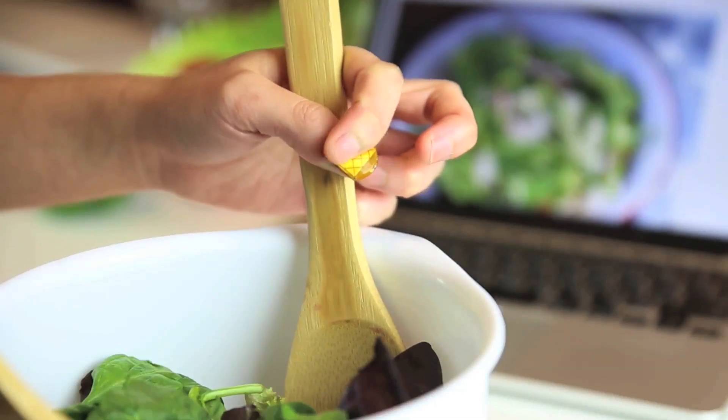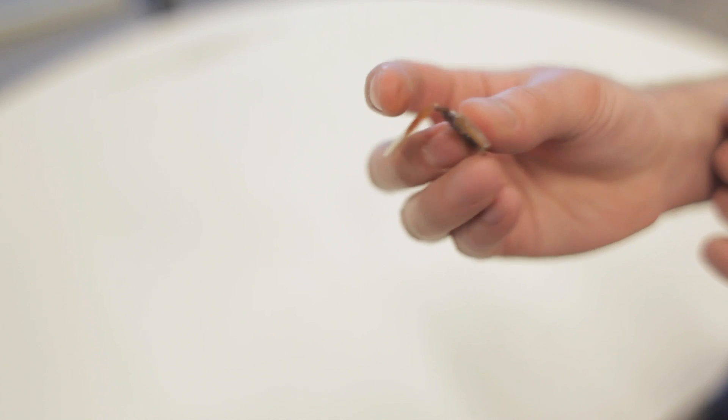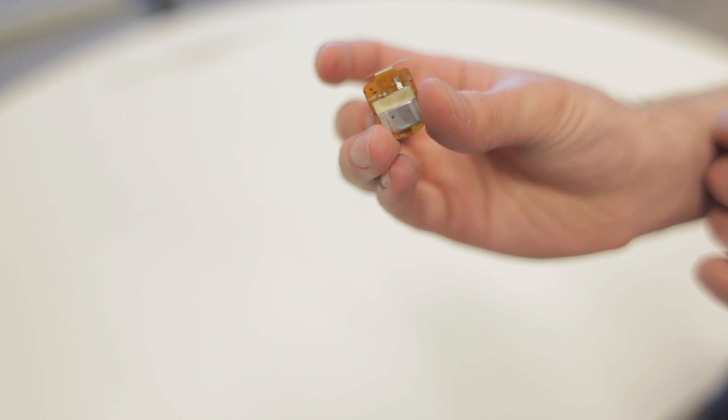Our immediate goals are to further miniaturize the device. We want to fit all the electronics in one chip, which will allow it to be thinner, smaller, and reduce the power consumption.